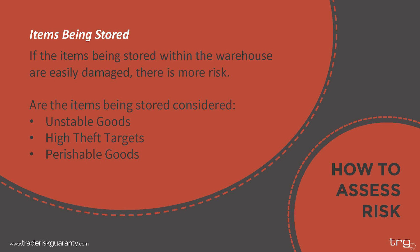Insurers also look at what items are being stored. If the items are easily damaged, unstable, high theft targets, or perishable, there is more risk of a loss. Your insurance provider will want to know what you will be storing and for how long, as well as what controls you have in place to prevent loss. For example, if you store fresh produce, insurers will want to know about the refrigeration system, maintenance programs, and backup power. Typically, insurers like to see backup power that can sustain a warehouse for a full three days.